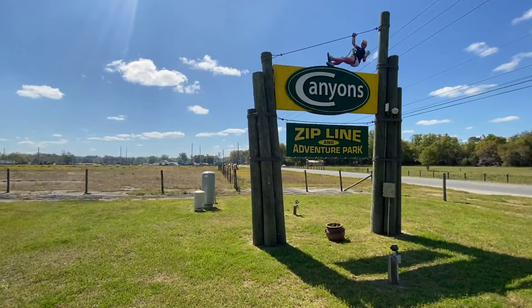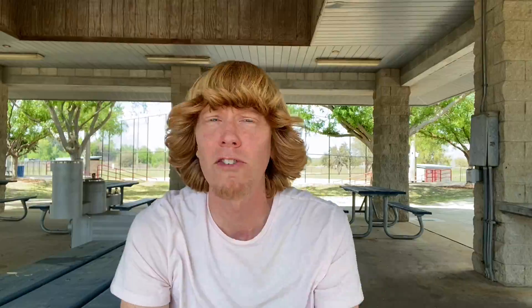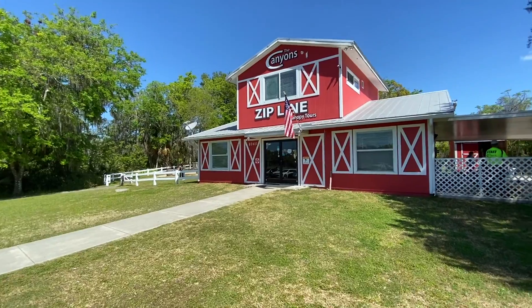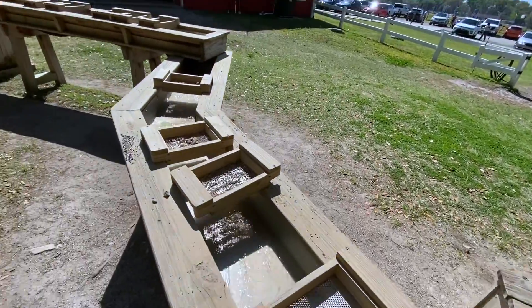Coming in at number three is the Canyon Zipline and Adventure Park. This great attraction gives visitors five different options to choose from as far as their zipline adventure goes, and spans across various canyon areas as well as four different lakes. In addition to that, they also have a full moon zipline adventure, which takes place in the evening hours for added excitement. If that wasn't enough, they also provide horseback riding tours, taste of history tours — which provides visitors with locally made wines and chocolates — kayak tours, and even a gem mining experience. Definitely an attraction you're not going to want to miss.